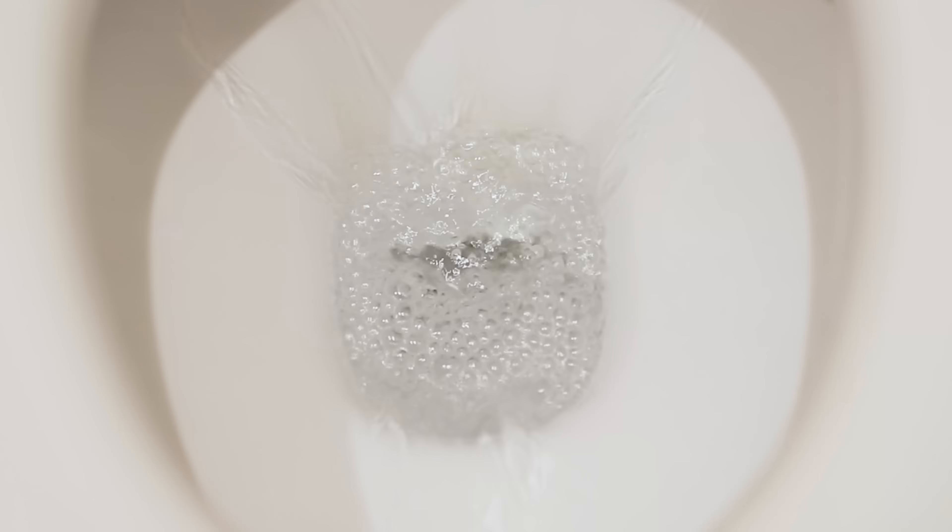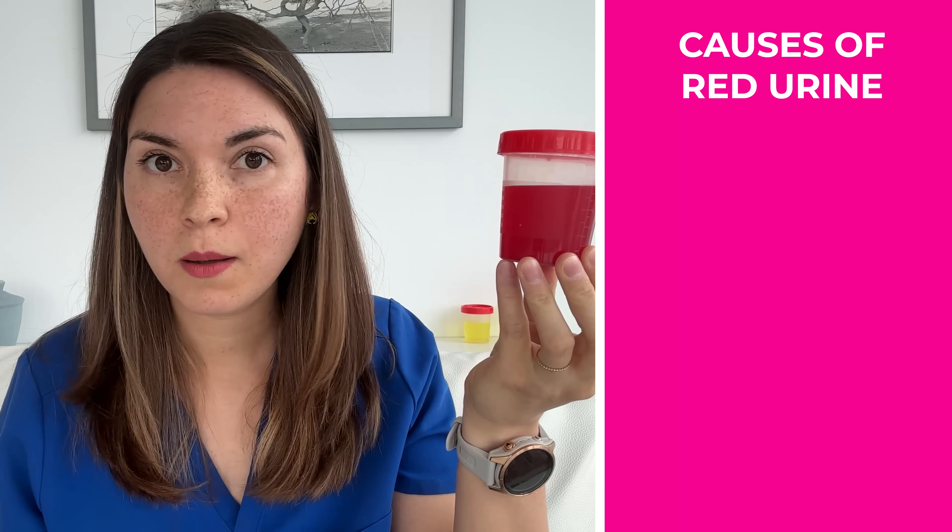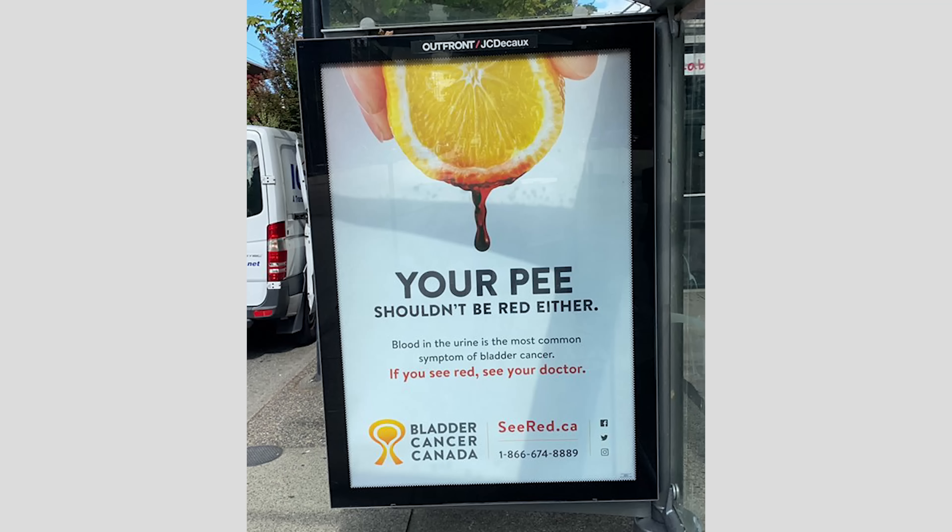While yellow urine is normal, there are colors you can never ignore. A few things can cause your pee to turn red, but let's start with the most obvious: blood. If you see red, even just a drop, you need to see your doctor, because it's the most common symptom of bladder cancer, and early detection can be the difference between life and death. But fortunately, most of the time we find out that blood was coming from something else less serious, like a urinary tract infection that's irritating the bladder.